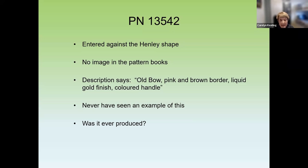The Shelley pattern books tell us that pattern 13542 was called Old Bow and produced on the Henley shape with a pink and brown border. The entry does not have an image and does not mention CP410, but the description reads: 'Old Bow, pink and brown border, liquid gold finish, colored handle.' Since we don't have an example on the ware or a pattern book image, we're left to imagine what this unknown example of Old Bow might have looked like, and whether it was ever produced.